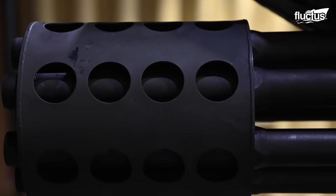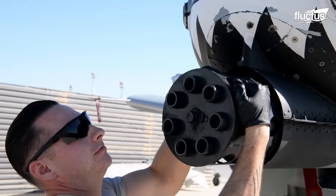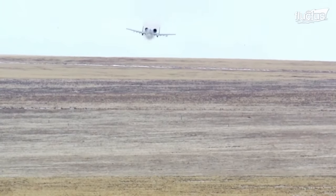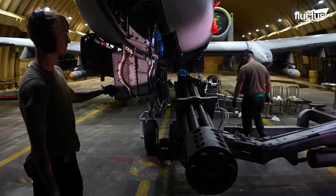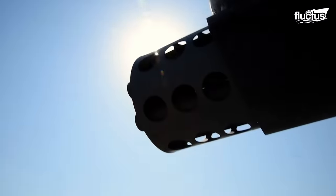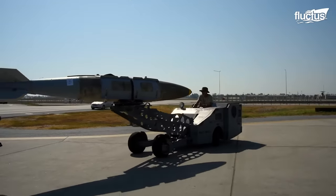Why is the Avenger so impressive? It's the size of a Volkswagen and can fire 3,900 rounds every minute. As if the massive Avenger gun was not dangerous enough, the A-10 is also able to carry various rockets, bombs, and missiles.